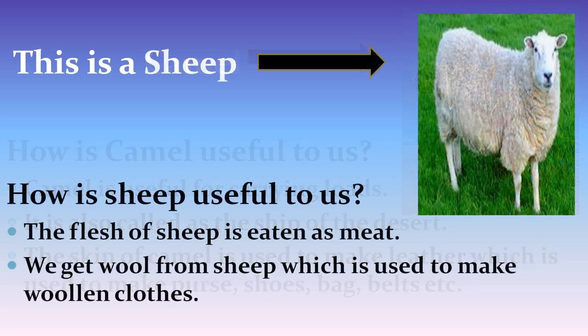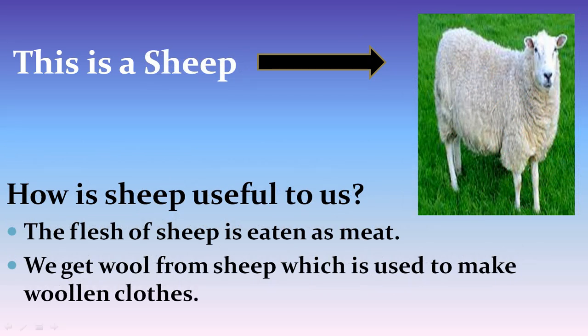This is a picture of a sheep. How is sheep useful to us? The flesh of sheep is eaten as meat. We get wool from sheep, which is used to make woolen clothes.